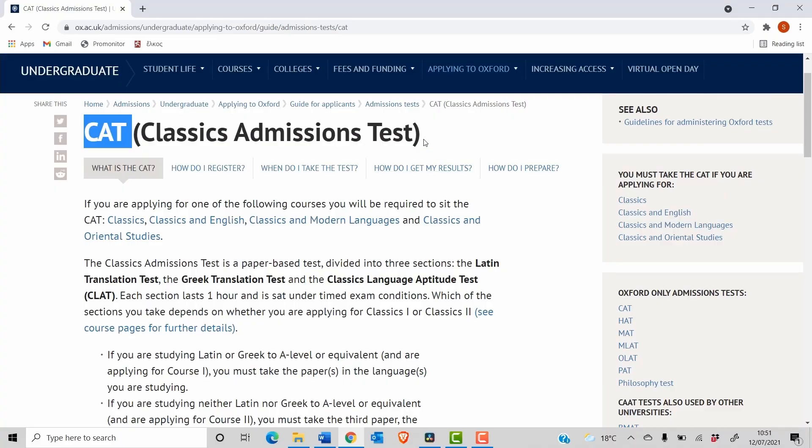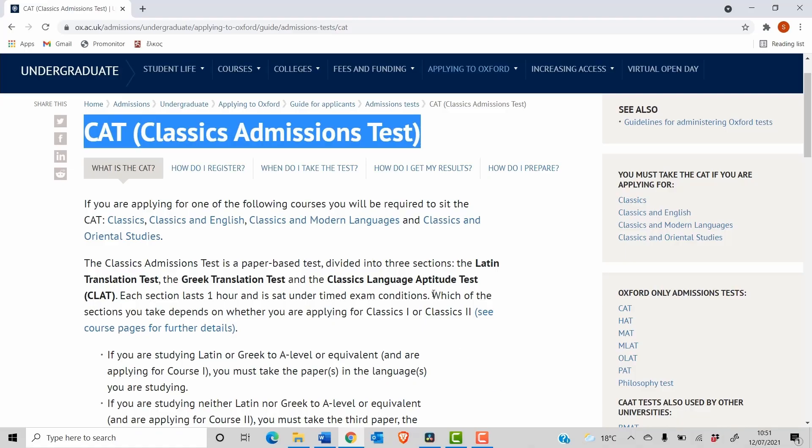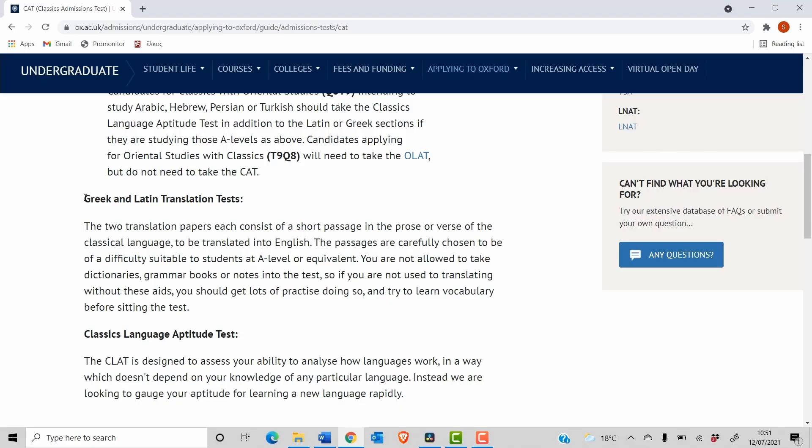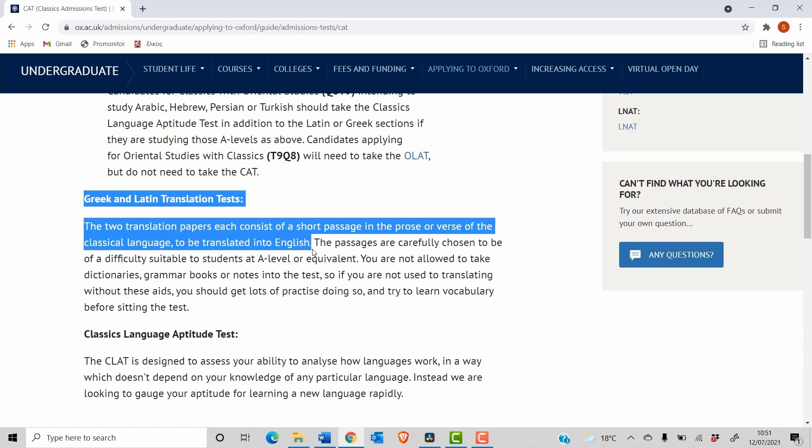The first thing you need to do is get familiar with exactly what paper you're going to do. The admissions test you take will depend on your course, but also if you're doing different course options — for example Classics 1b versus 1c — you might be doing slightly different sections. Also know what your paper actually contains: for Classics it's basically just a translation, whereas if you're doing the TSA (Thinking Skills Assessment) it's not really related to your A-level subjects — it's more verbal and non-verbal reasoning, basically from scratch.